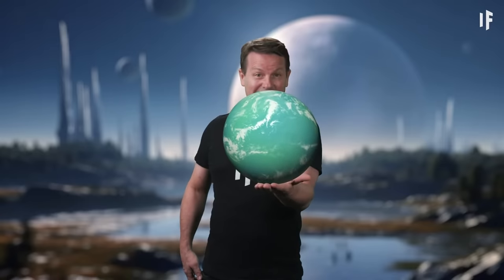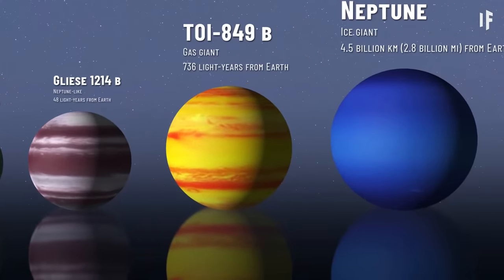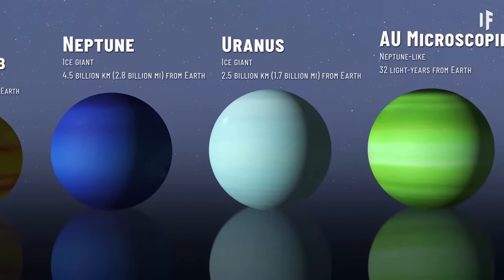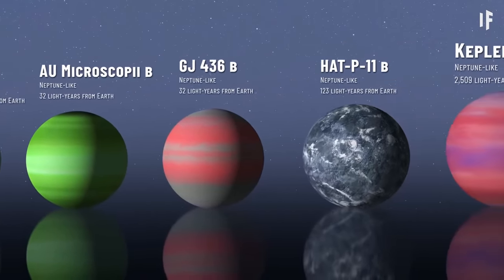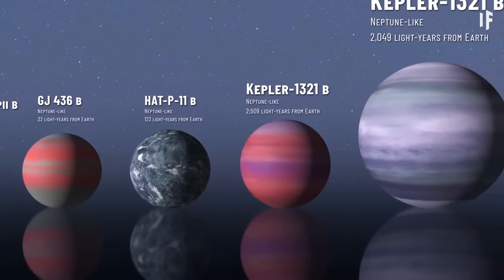If Kepler-22b was the size of Earth, it would have an average surface temperature of about 16 degrees Celsius. But because it's a lot bigger, it could be a rocky planet, a water world, or even a gaseous planet like Neptune. More than half of all exoplanets we've discovered are either Neptune-like ice giants or gas giants like Jupiter. Many orbit a little too close to their host stars and pay a high price — they're incredibly hot, and sometimes their host star rips their atmosphere away, similar to what GJ 1132b went through.